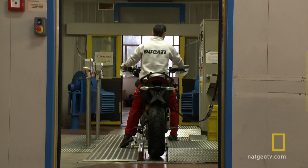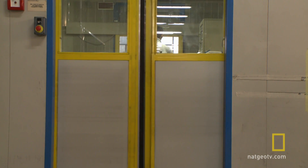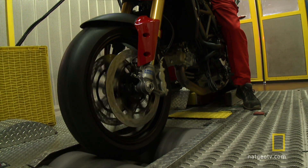Now it's time to find out if the tamed racing engine performs as expected, if the electronic control units move smoothly between their settings, and if the suspension morphs correctly on command.